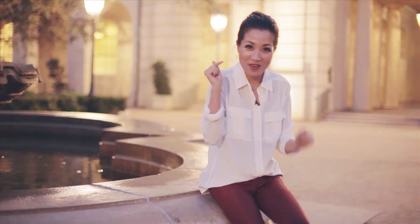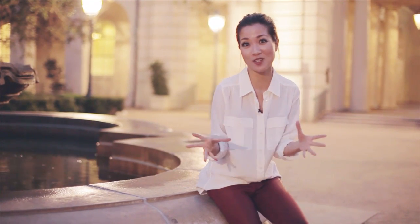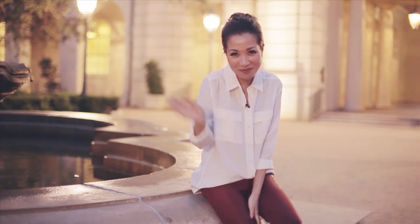Thank you so much for being with me. I hope you had fun. White blouses are so classic and timeless and I would love to see how you pair yours. Either leave me a comment below or post a picture on my Facebook wall. Thank you so much again and I will see you soon on YouTube land. Bye!